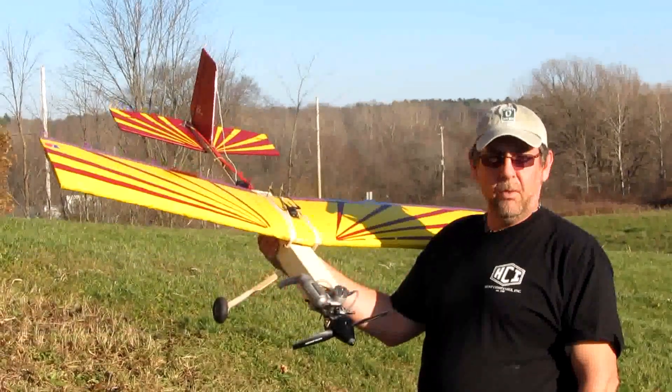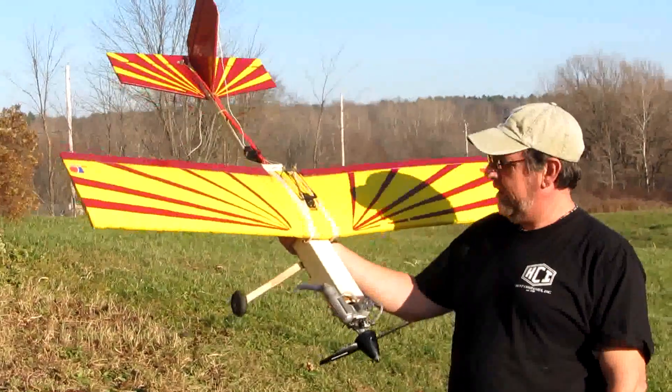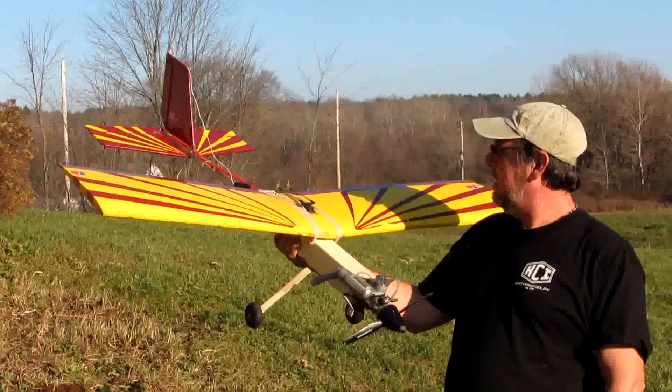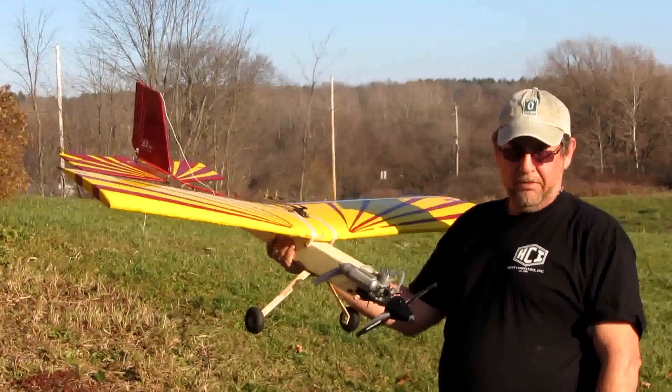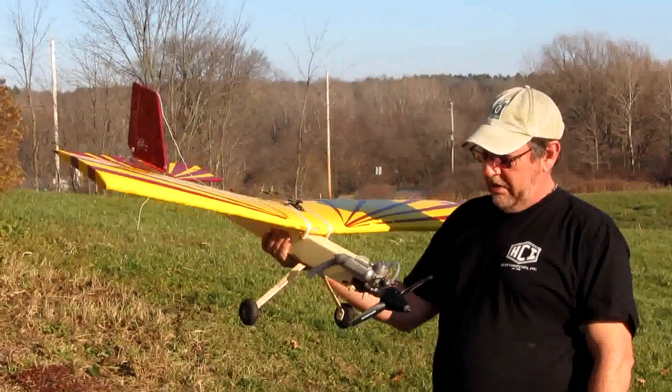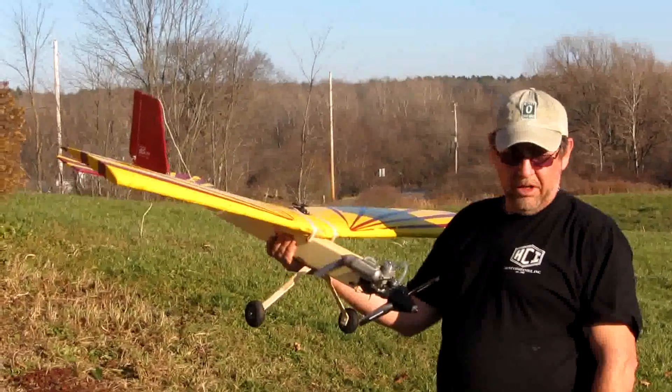It's time for another installment of Will It Fly? Today we have the Sturdy Birdie with a 40 FP on it. It's been in storage for 15 years now, along with the radio equipment. The motor's up and running, so we're going to give it a try.